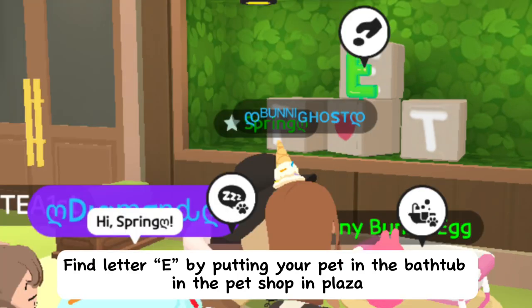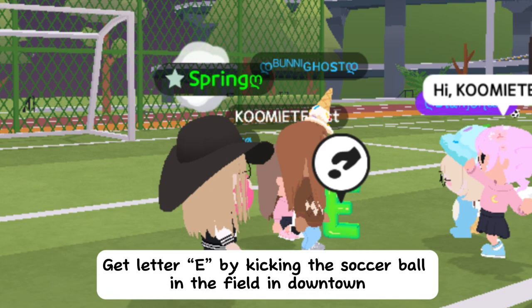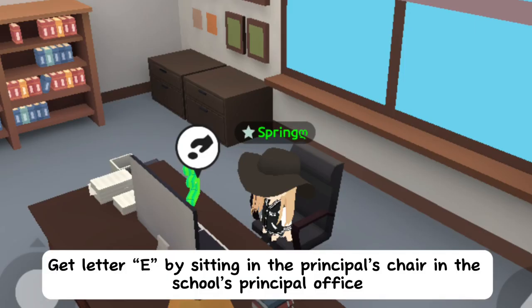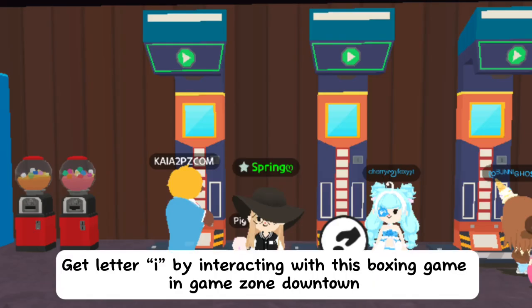Find letter E by putting your pet in the bathtub in the pet shop in plaza. Get letter E by kicking the soccer ball in the field in downtown. Get letter E by sitting in the principal's chair in the school's principal office. Get letter Y by sitting on the toilet in the girls' bathroom in the school.